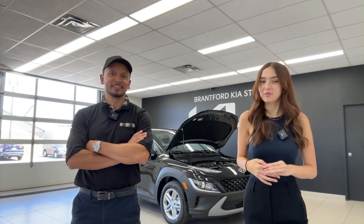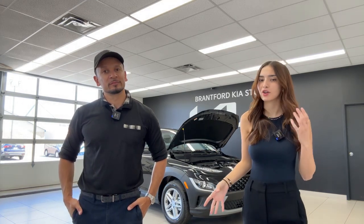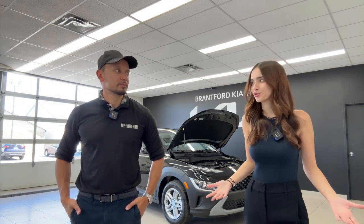Every weekday at 2 p.m. Eastern Standard Time, we do a full walkthrough interior and exterior of a brand new Kia or Hyundai vehicle. We also do a bunch of other fun videos, and we do these videos for three reasons. So Mike, what are those three reasons?